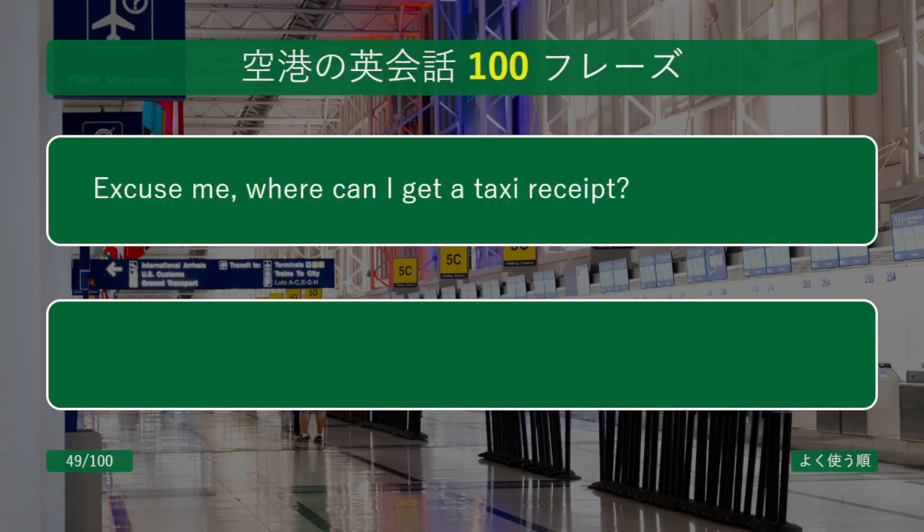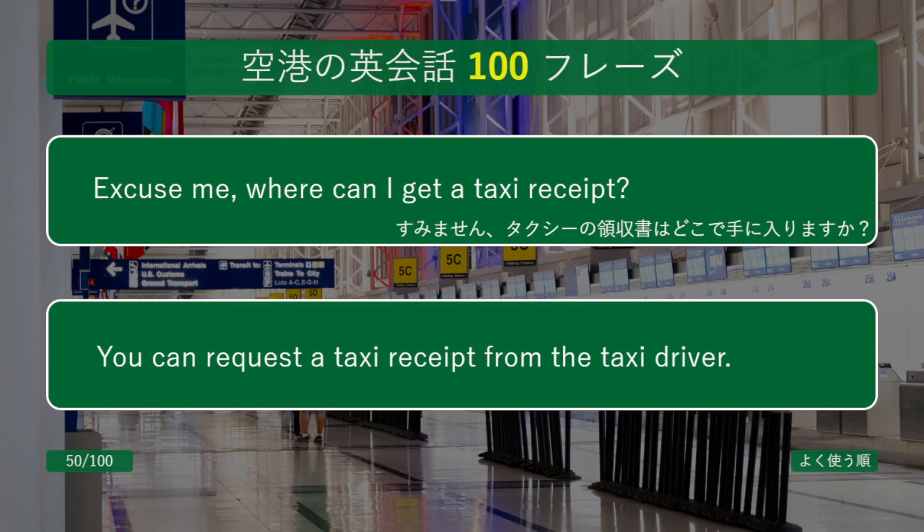Excuse me, where can I get a taxi receipt? You can request a taxi receipt from the taxi driver.